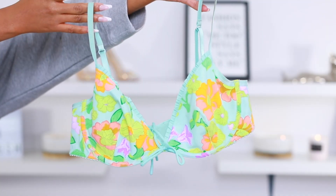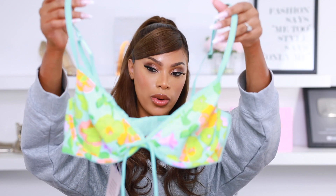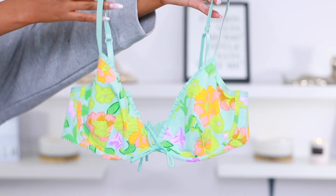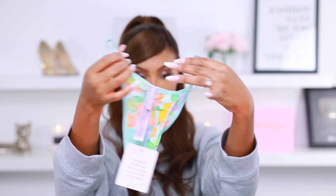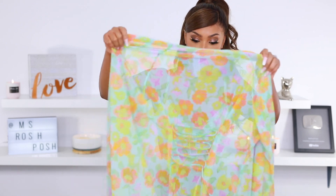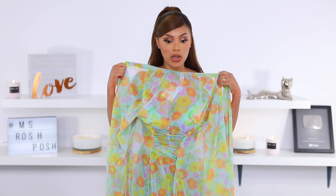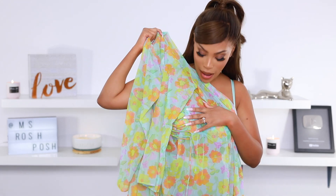The bra is an underwire bra and I got it in a 36C. My boobs are ever-changing because I'm a breastfeeding mama, but this bra fits really comfortably — it almost looks like you could wear it as a bikini top. I really like the details on it and it comes with matching thongs as well. I love love love this robe. Up close the fabric feels really really good quality, it has a bit of stretch and I like the lace detail in the back.